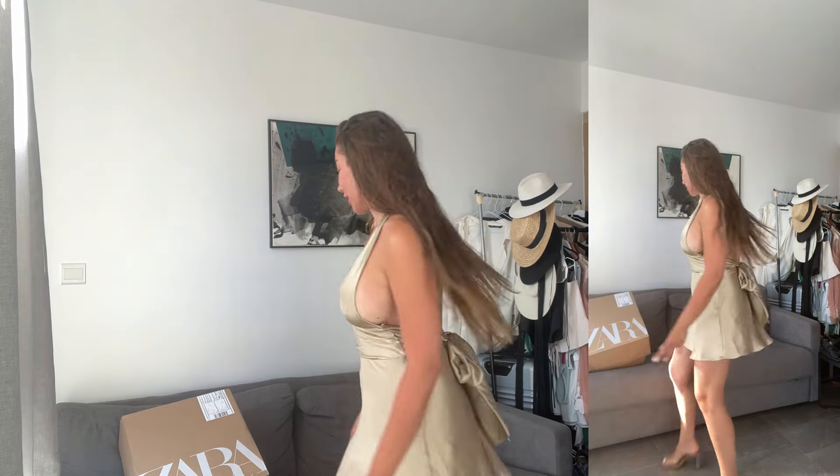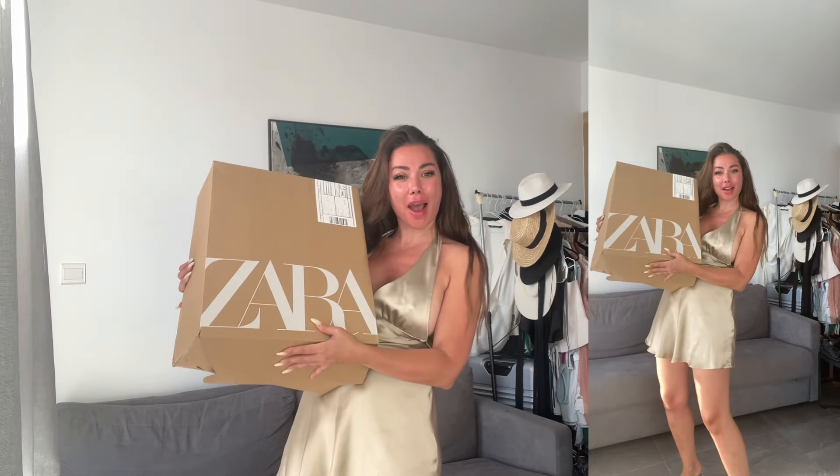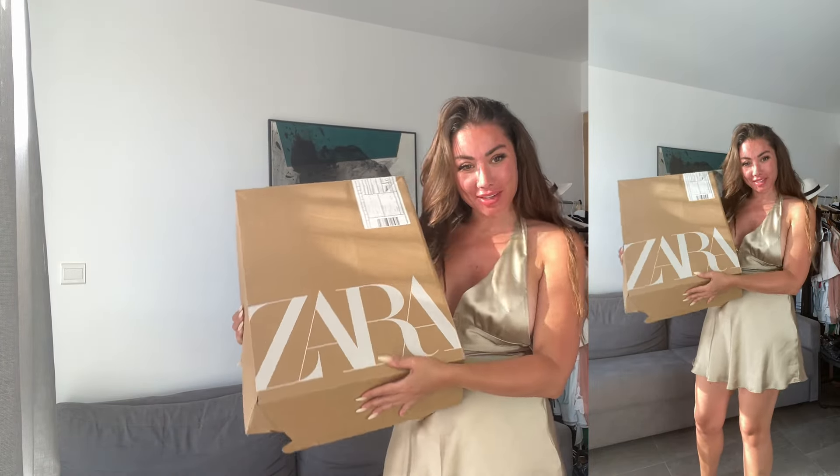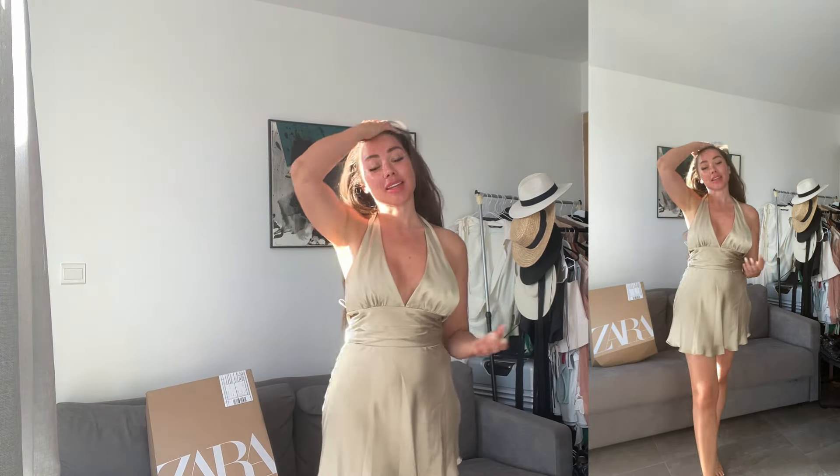Hi, welcome back to my channel — it's been a while, I've been away, I'm back! So today we're going to do a Zara haul. I've got this big box full of clothes, it's very heavy, but we're going to go through all of them. I can't wait, so let's start — this is the first one.